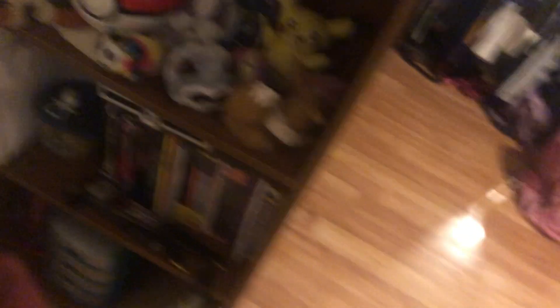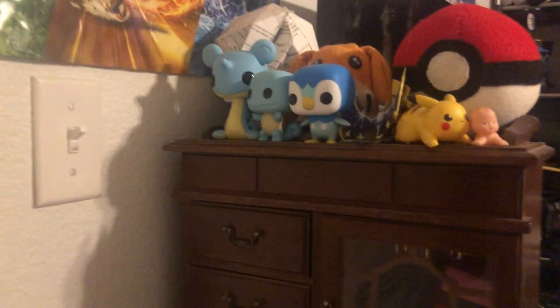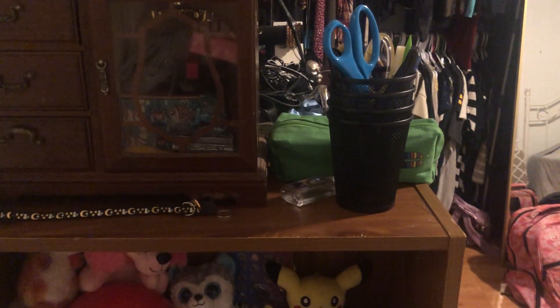Right outside the door — if you hear the TV outside, it's because my dad's watching football, sorry about that. This is my shelf. I kind of have a Pokemon section here; I keep some Pokemon Funko pops here, and I know that's a Digimon in the back. And yeah, this is a jewelry box that was from my mother, and some of my supplies — scissors, pens and pencils.